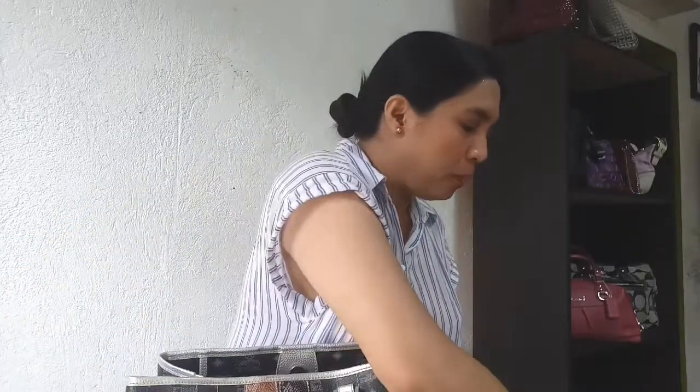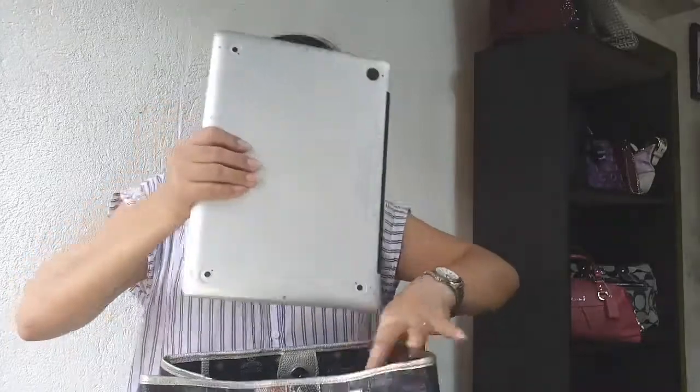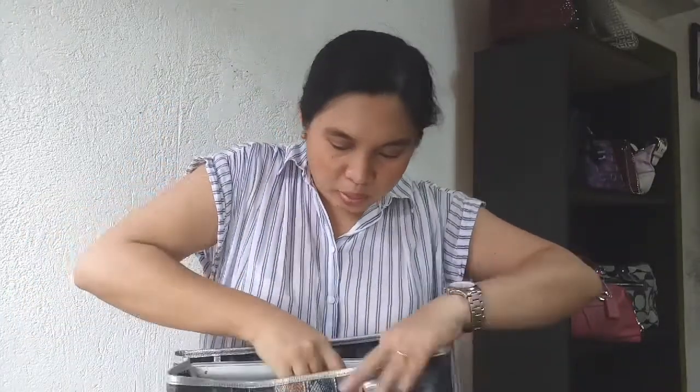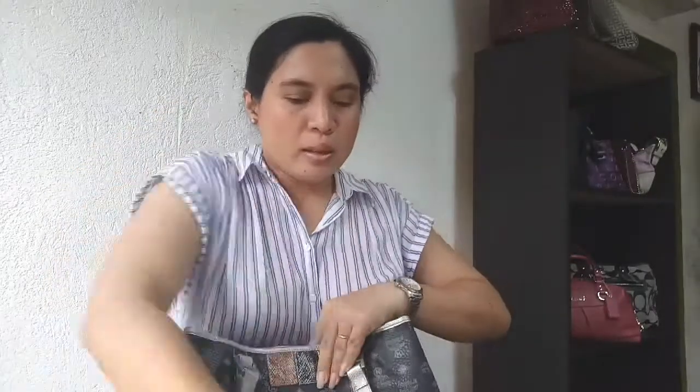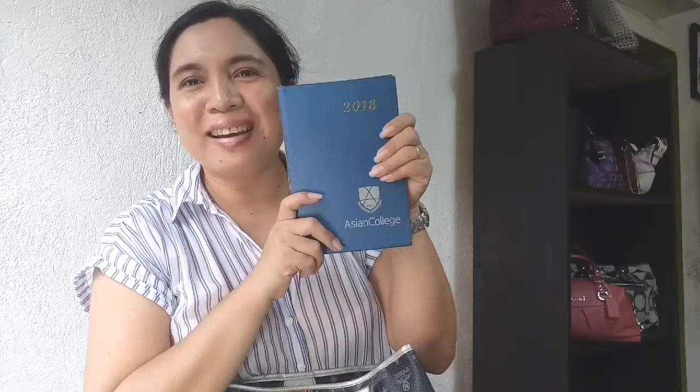The first thing that I will put inside is my MacBook. The MacBook fits nicely in here. The planner also fits — it's actually from 2018, but it still has space for writing, so I am still using this planner. Thank you, Asian College.